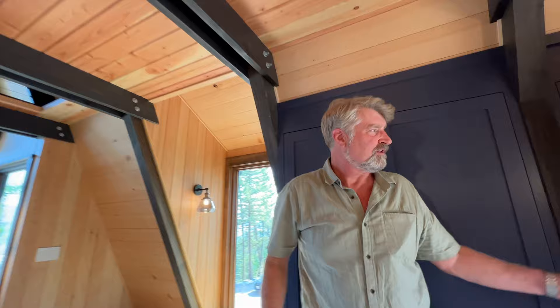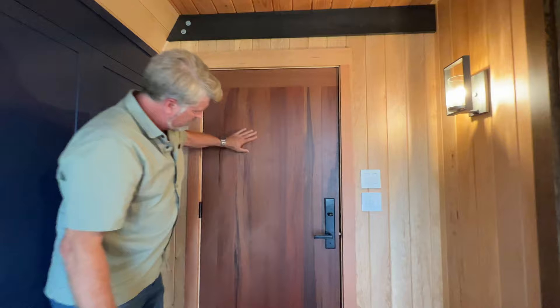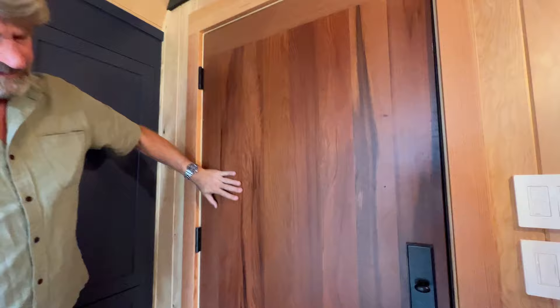I'm going to close this door and then you can see that redwood. Look at that beautiful redwood. Ian and Griff in the shop made this door for us. Look at that. Wow.